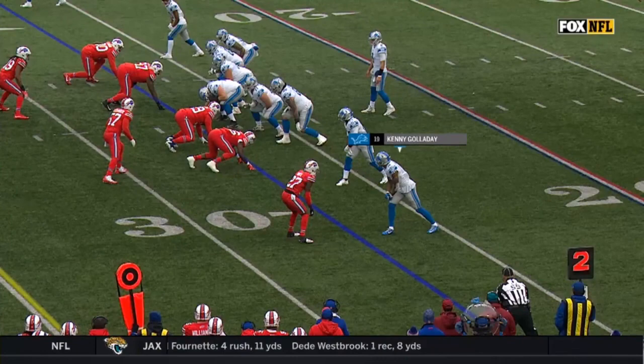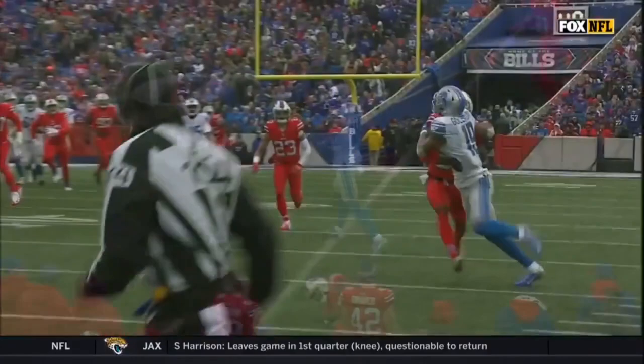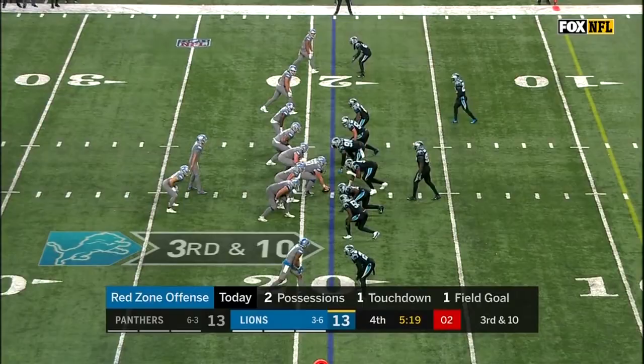Kenny Galladay — I'm going to see you throughout the course of today's game. Kenny Galladay working against Tredavious White, one-on-one. Matt Stafford says, why not? Press coverage — I'm going to take a shot on the go route. And it's just all Galladay, extending out, making the play.